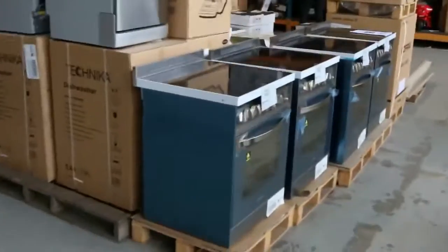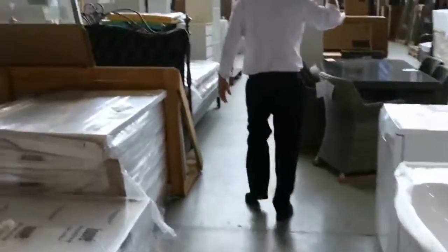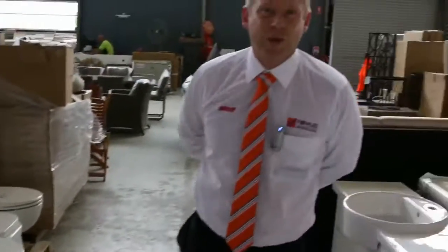Then into the home renovators auction — stacks of vanities, laundry tubs, sinks, outdoor settings, mattresses, pantries, and other sorts of cupboards. There's a beautiful dining setting, barbecues, complete kitchens, toilet suites, and artworks. So three fantastic looking options — we look forward to seeing you here tomorrow at 10am. Thanks for watching.